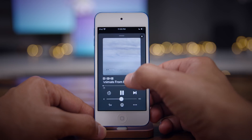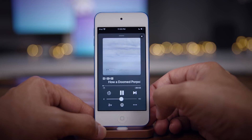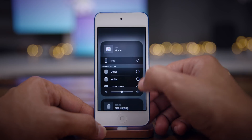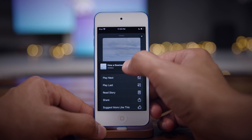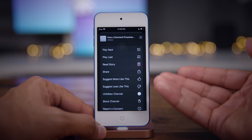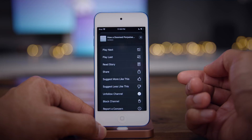Of course you can adjust volume, and there's artwork related to the article. You can adjust the playback speed up or down, and output to your HomePod or Apple TV. If you tap the ellipsis button, you have a variety of options — cueing options like play next and play last, read the story so you can follow along with the narration, and then share, curate, unfollow the channel, block the channel, or report a concern.